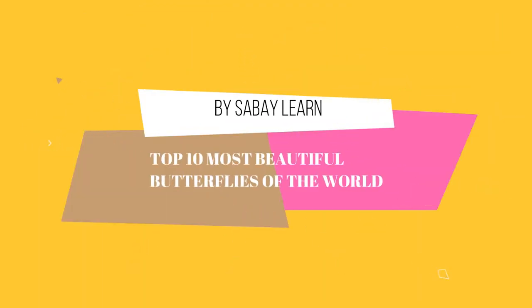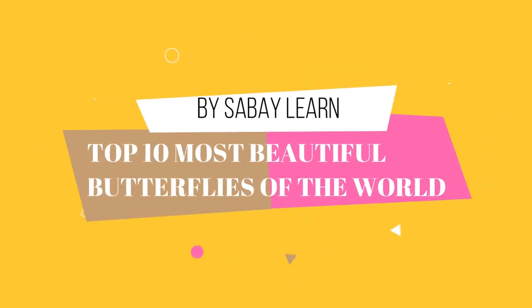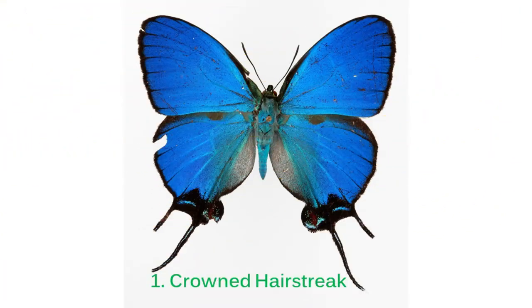Dear everyone, today I want to show you the top 10 beautiful butterflies. Thank you for your subscribe.